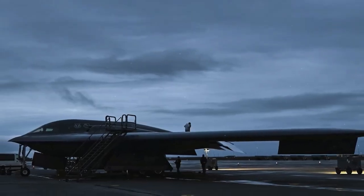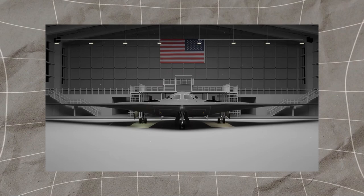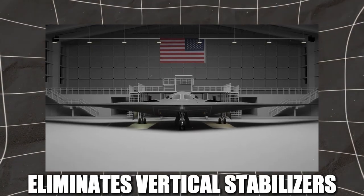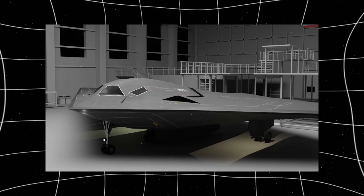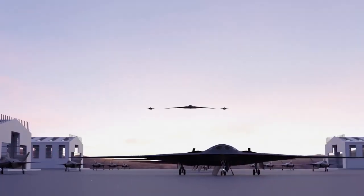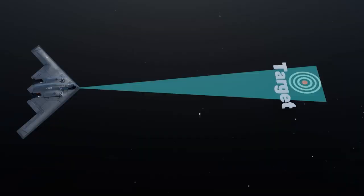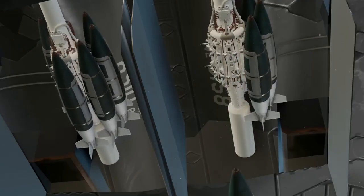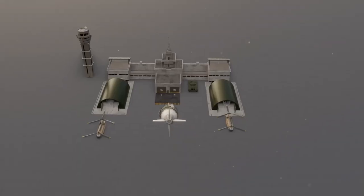The aircraft's structure itself is also designed to minimize radar detection. The B-2's flying wing design eliminates vertical stabilizers and sharp angles that typically reflect radar waves. Its smooth, curved surfaces scatter radar signals in multiple directions, preventing them from bouncing straight back to enemy radar systems. This means that even if an enemy detects something, the signal is too weak and fragmented to provide an accurate location.